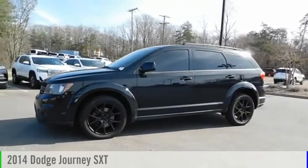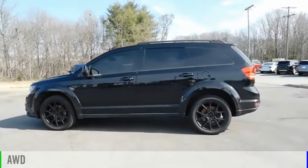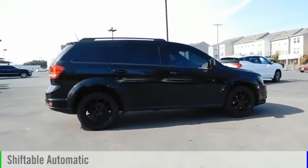Stop by and take a look at the 2014 Journey. This vehicle is powered by an all-wheel drive, six-cylinder, 3.6 liter engine and comes with an automatic transmission.